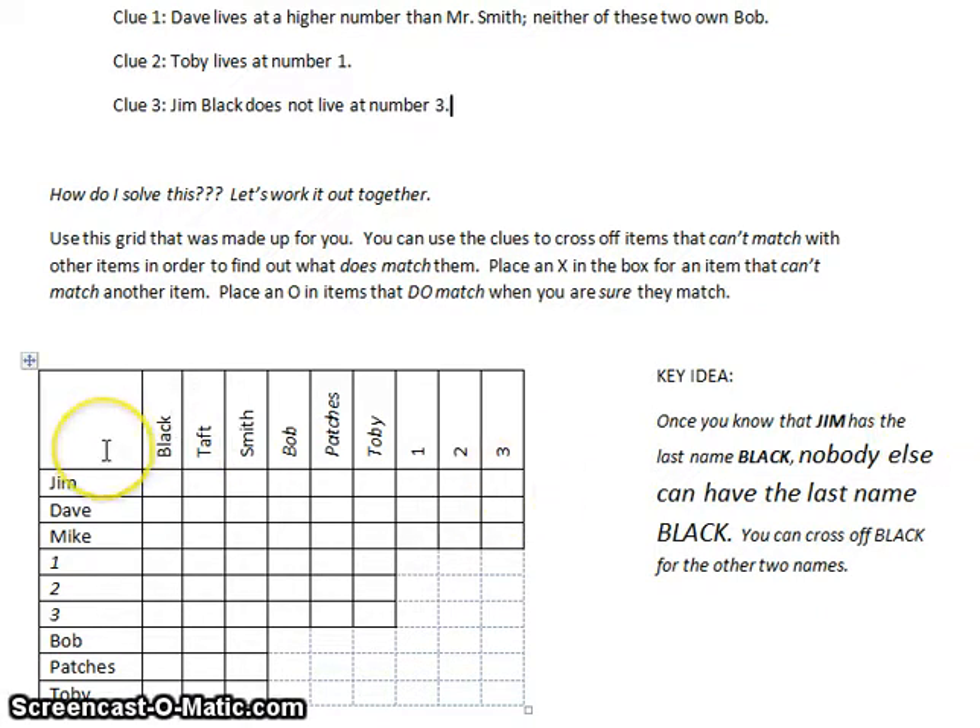This grid is set up with the first names here, and we've got house numbers, we've got dogs, and we've got last names here. We've also got dogs again and house numbers again. The reason for that is because we want to be able to match everything — every category on this side with another category on the top. So here are first names, matched with last names, with dogs, and with numbers.